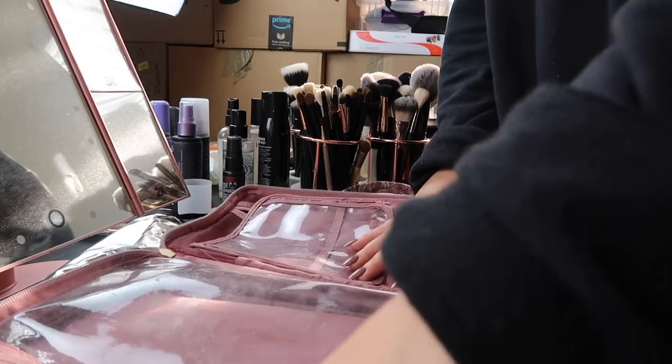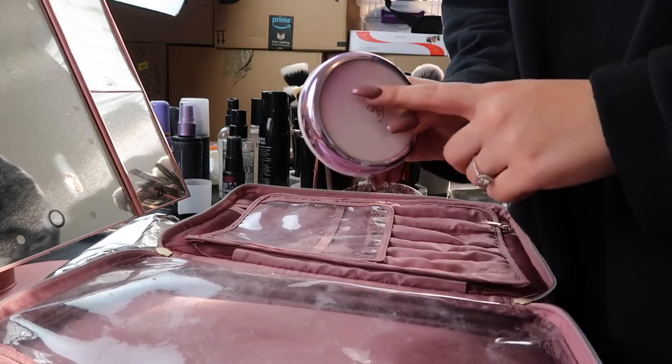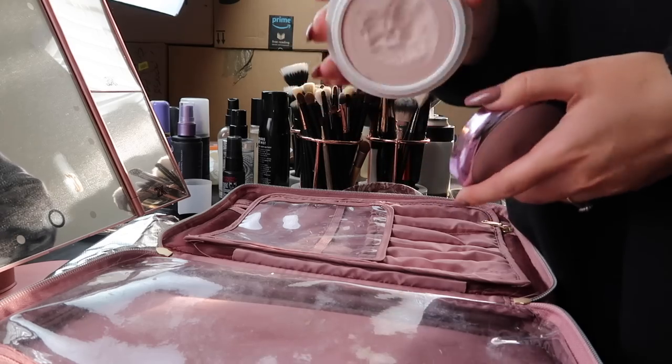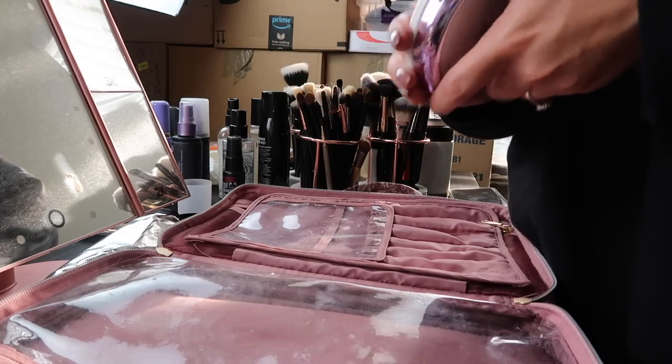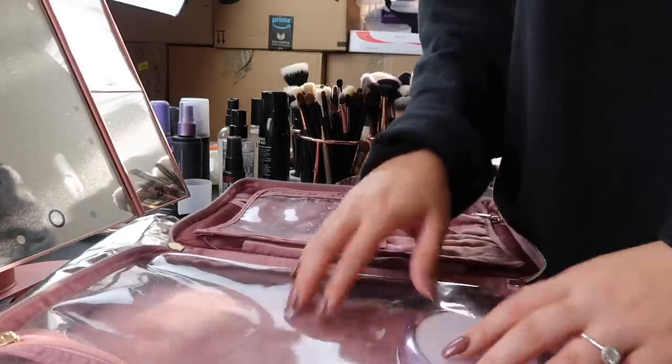The first thing I'm going to pack is primer, and this is the Tatcha Silk Canvas. This is one of my favorite primers — it's so good, I highly recommend it. I use it so much and it's barely been used. I'm just going to put that in the plasticky pocket here.